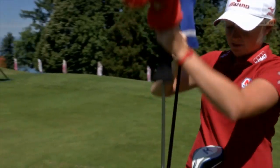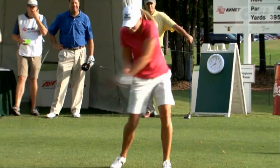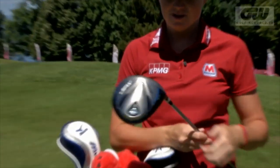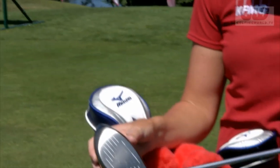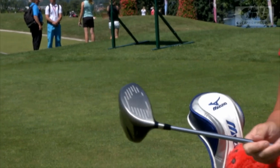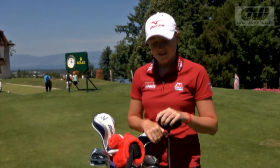My most favorite club in the bag is my driver. It's a Mizuno as well, and I've had it for a long time. It's a JPX 800, and as you can see, it's been hit quite a few times. I love to get up there and just hit it hard and hit it far, so it's perfect for me. I've been using it almost two years now, and it's allowed me to drive it pretty well over the last year — that is what is in my bag.